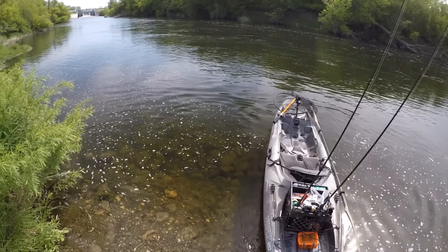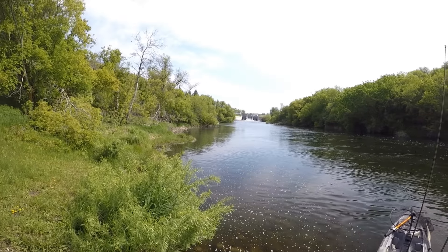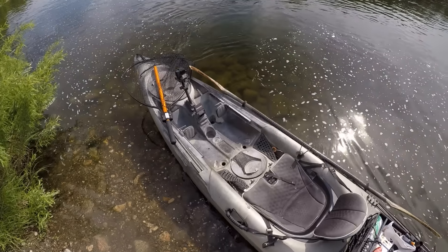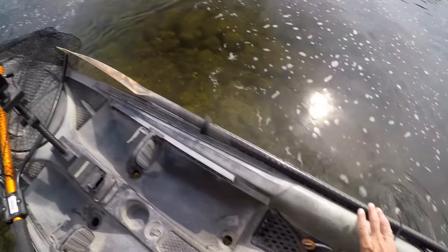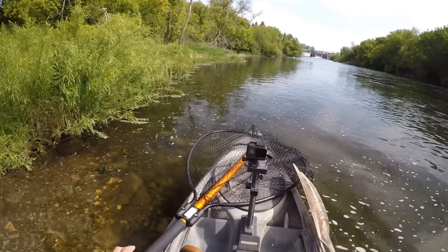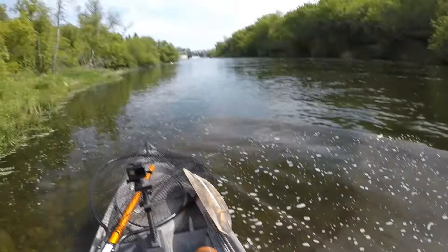I've got really high hopes today. We've had a lot of rain lately. They've been cranking open the dam in steps the past week or so, and the water level is actually up pretty high right now. So hopefully we'll find some big fish hanging out up here today.